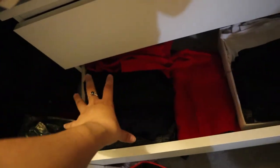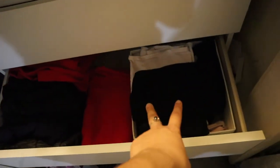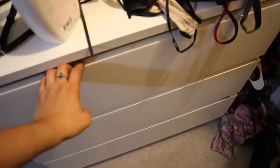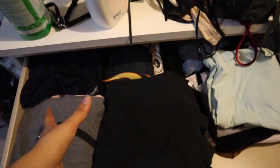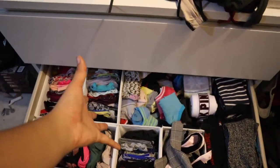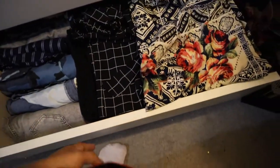Moving on, I have all my athletic wear — pants and the strappy ones down there. Then tops, which I don't really have a lot of, which is weird. Down here, undergarments and socks, organized as best I can. More pants — these are my dressing pants, and over there are my work pants and leggings.